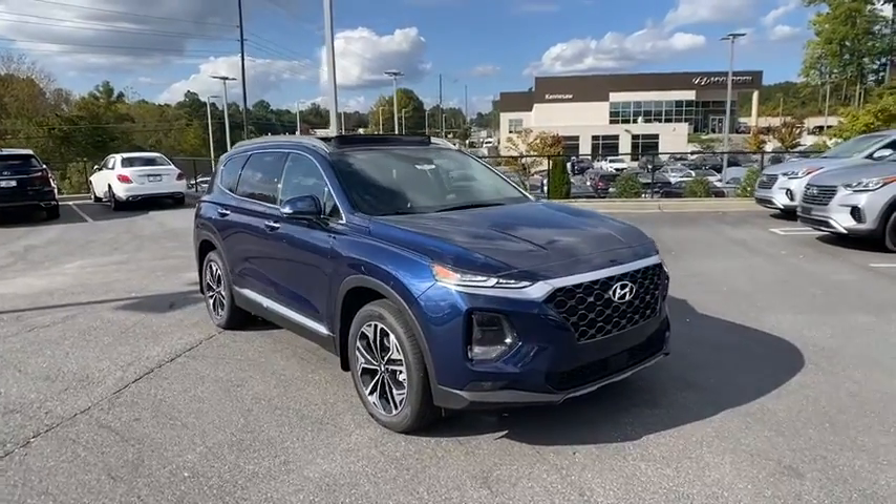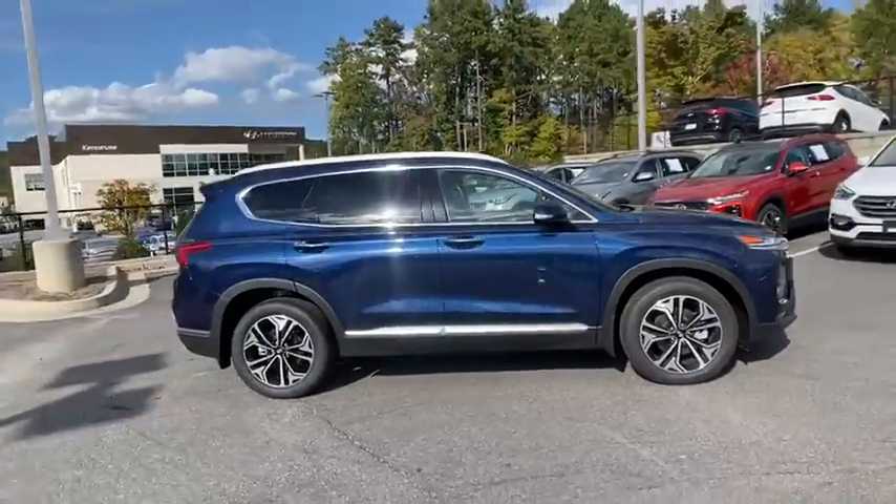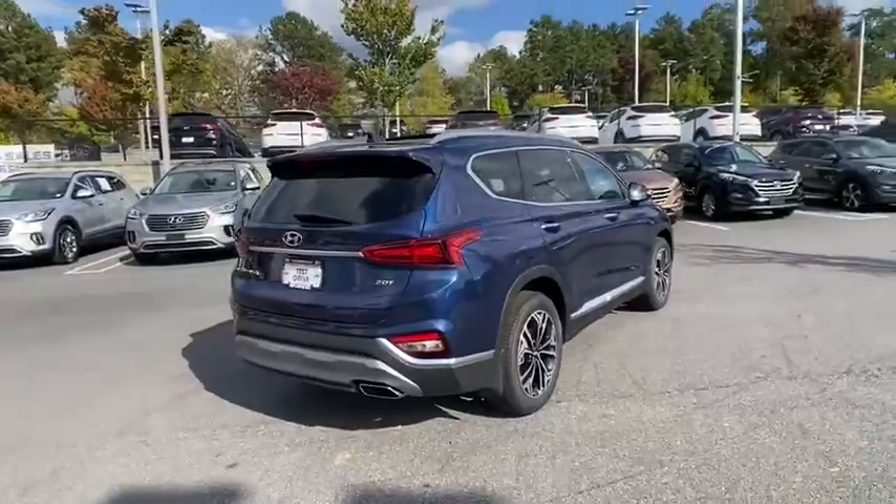Take a ride in the 2020 Hyundai Santa Fe. Style, quality, performance, value — need we say more? Here are some of this vehicle's great options.